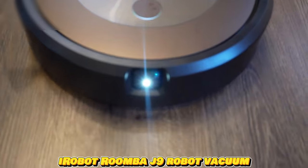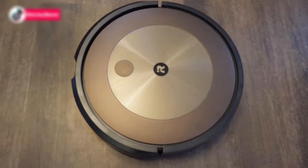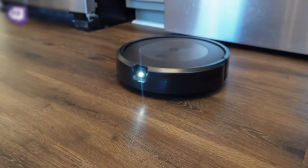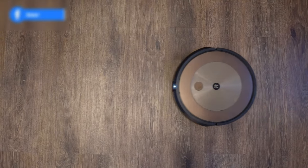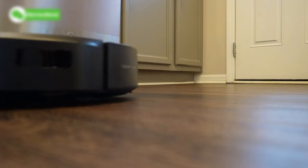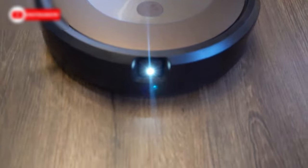Say goodbye to the hassle of vacuuming with the iRobot Roomba J9 Robot Vacuum. This robot vacuum has super-powered suction that is 100% stronger than any other robot vacuum. It also has a first-of-its-kind dirt detective intelligence, which learns from your cleaning history and automatically prioritizes rooms, adjusts suction, and the number of cleaning passes. It uses iRobot OS and precision vision navigation to recognize and avoid common objects like cords, pet waste, socks, and shoes. It even comes with a POOP — Pet Owner Official Promise — meaning your Roomba J9 will steer clear of your pet's waste, and if it doesn't, iRobot will replace your robot for free. This robot vacuum also cleans up after itself, emptying its bin into an advanced bag that holds up to 60 days of debris.